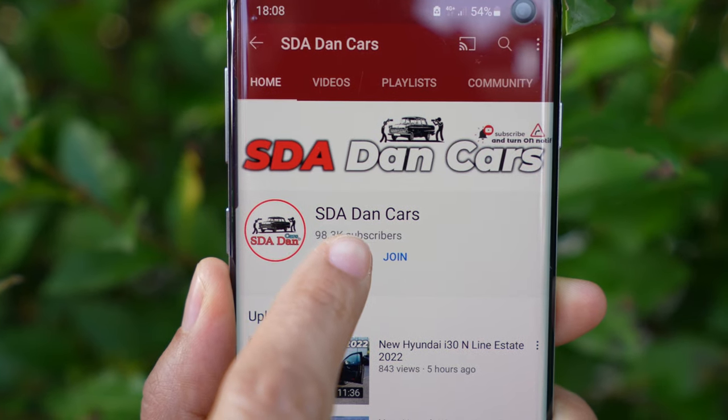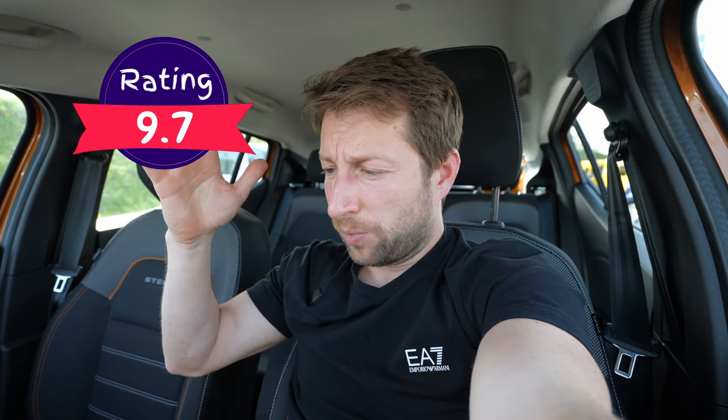That was the full review of the new Dacia Sandero Stepway with automatic CVT transmission. The test drive video will be coming soon on the channel. Considering the price and everything this Sandero offers, I give it a rating of 9.7 out of 10 — comparing price to what the car delivers, I think it's exceptional value.